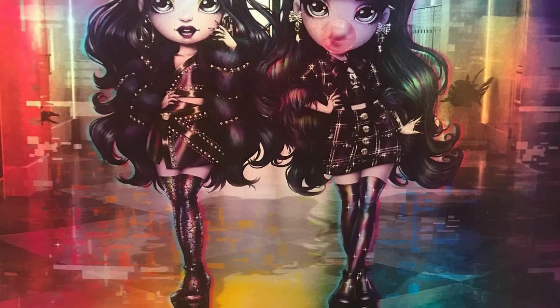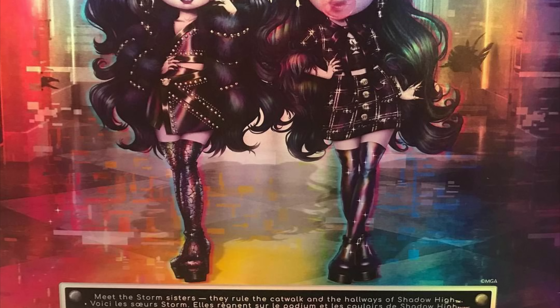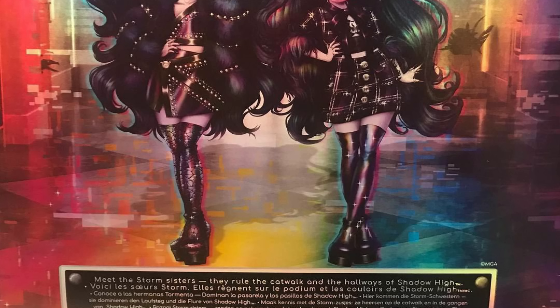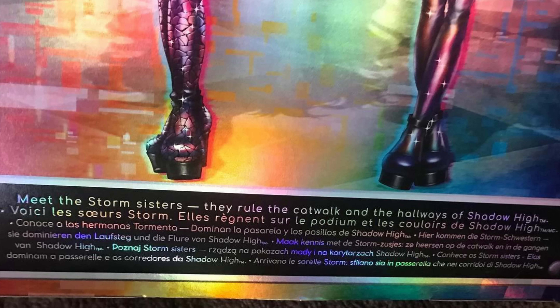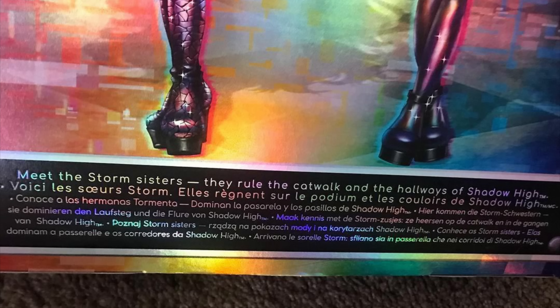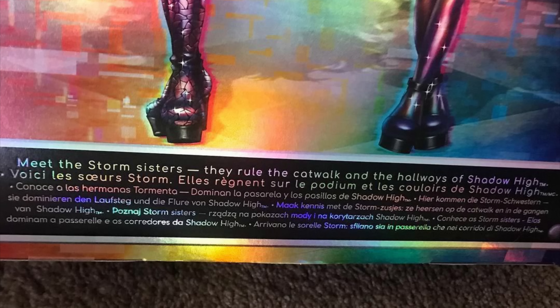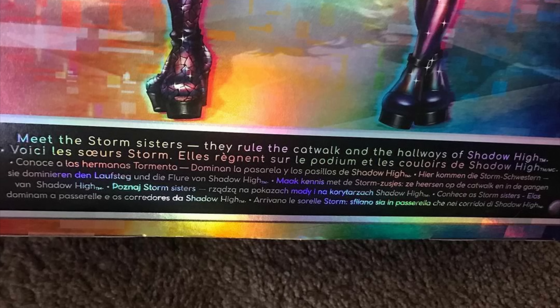We have the back of the box here first, and we can finally see the artwork of these two girls. Of course it looks great, of course they look stunning. What's really interesting is the information box at the bottom, which reads: 'Meet the Storm Sisters — they rule the catwalk and hallways of Shadow High.' And that's it, honestly not too much. I was expecting a little more tea.